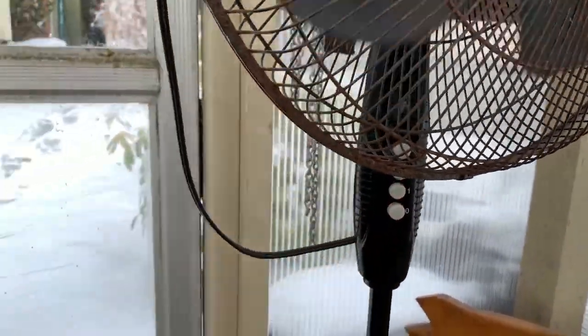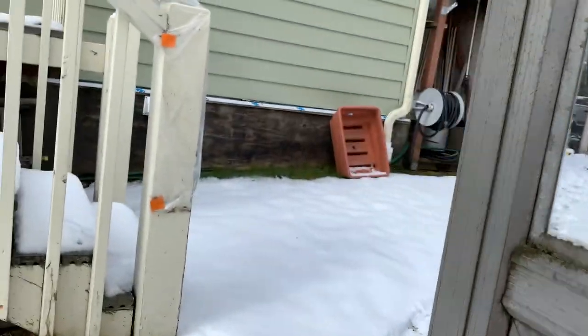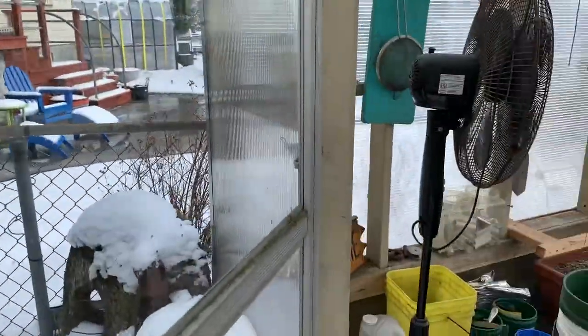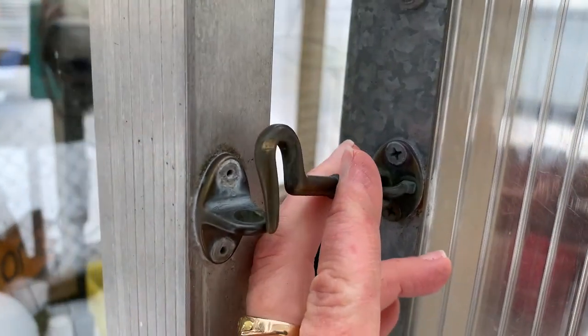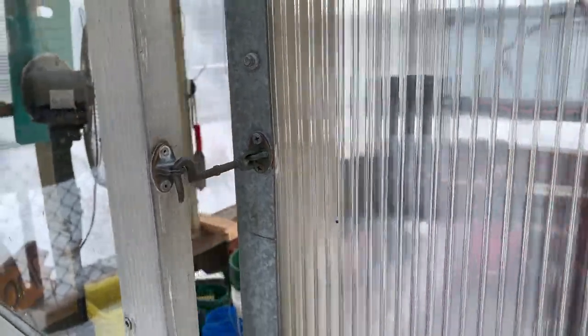It's really important to keep the air moving when you've got seedlings. We're leaving it at about 60 degrees in here. I keep this door latched open like this all year — it also helps with air circulation.